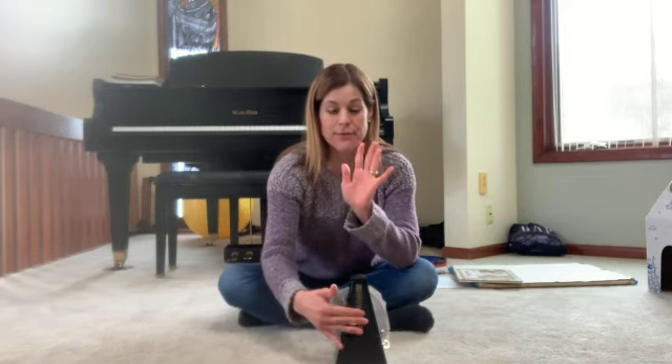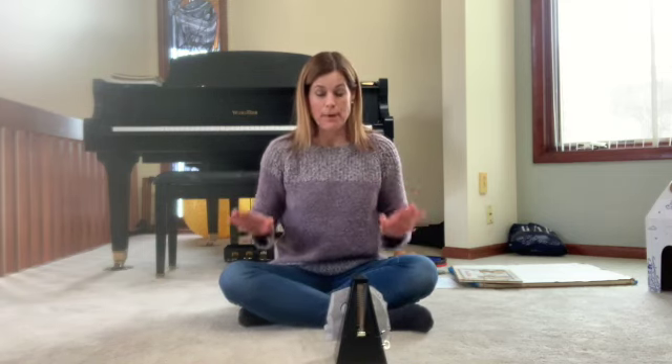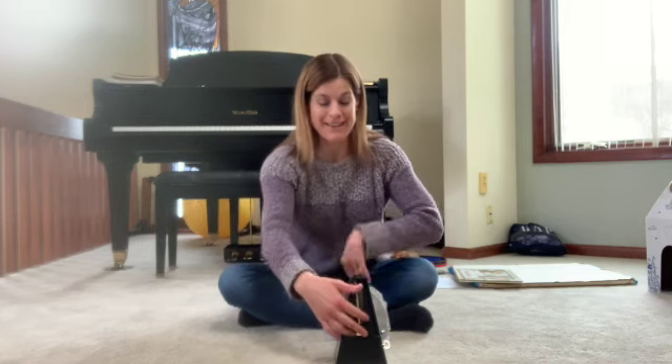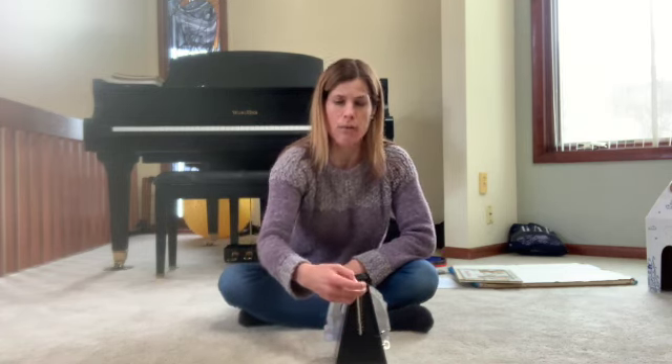And freeze. Good job. Let's try this one — this is a fast tempo. If you can match Pete, go just like him. And stop. Nice work. What's going to happen next if I go the opposite direction? What will happen to our tempo? It's going to get very slow. See if you can tap slowly, just like Pete.